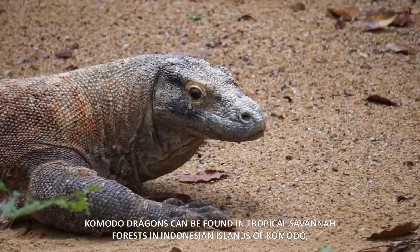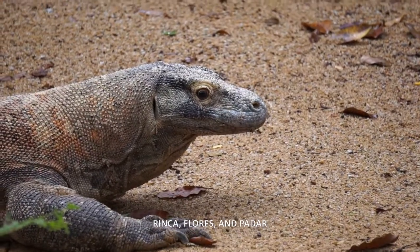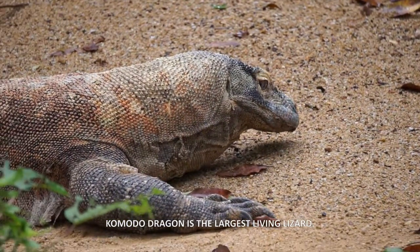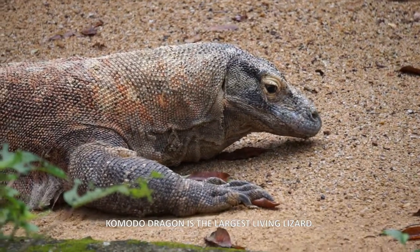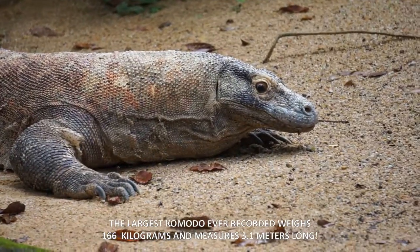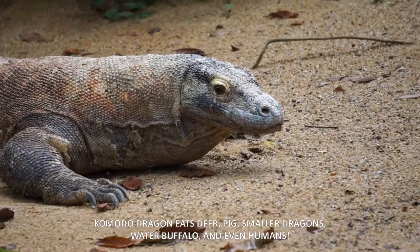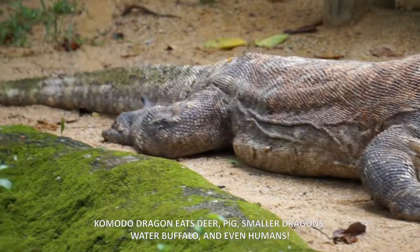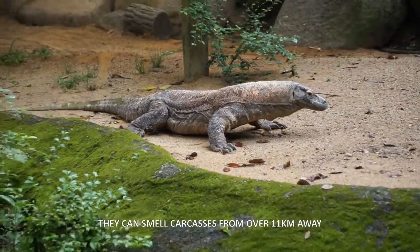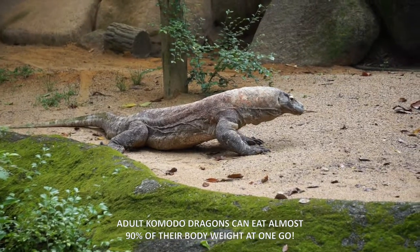Komodo dragons can be found in tropical savannah forests in the Indonesian islands of Komodo, Rinca, Flores, and Padar. The Komodo dragon is the largest living lizard. The largest Komodo ever recorded weighed 166 kilograms and measured 3.1 meters long. Komodo dragons eat deer, pigs, smaller dragons, water buffalo, and even humans. They can smell carcasses from over 11 kilometers away.